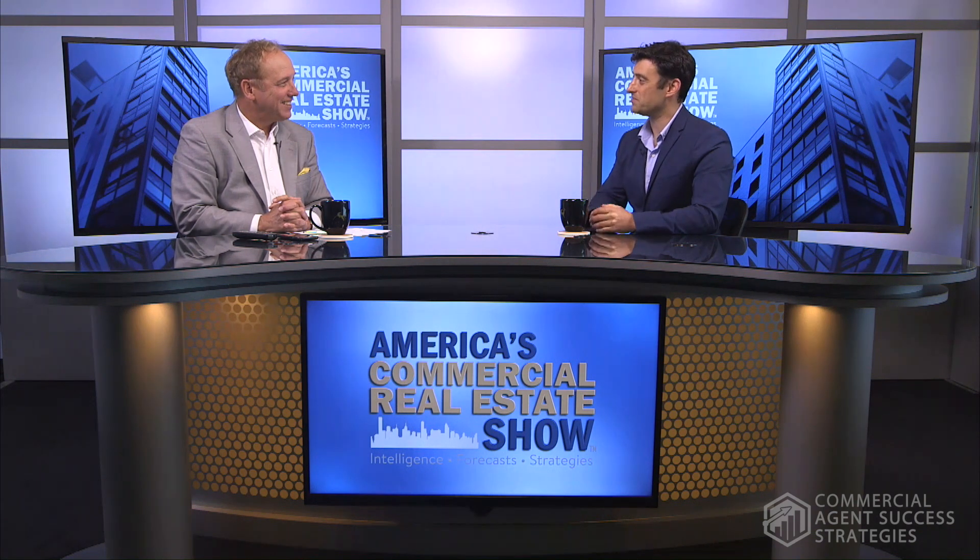Please welcome my guest, Ben Biggs. He's with Red IQ and he's here in Studio One. Ben, thanks for being with us. Really great to be here, Michael.